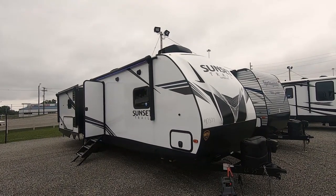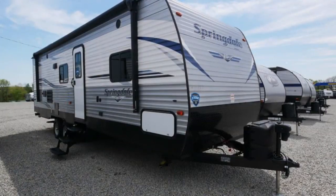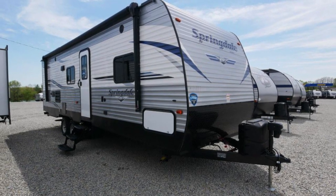Hello, Paul Sherry RVs here everybody. I have a 2020 Crossroad Sunset Trail. The model is a 330SI.